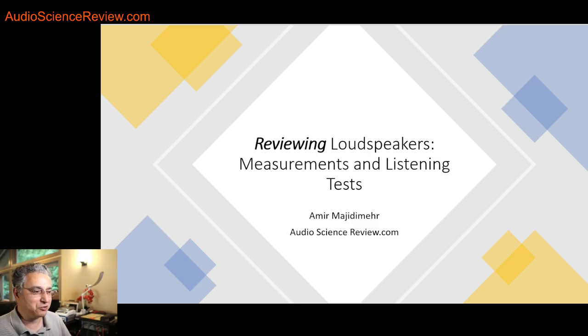Hello everyone, this is Amir from Audio Science Review. Today I have a presentation on research about how professional and proper evaluation of speakers is done in the industry and for research.